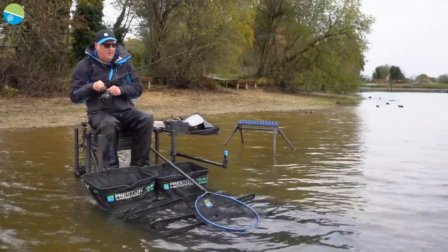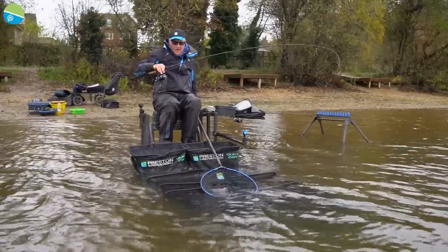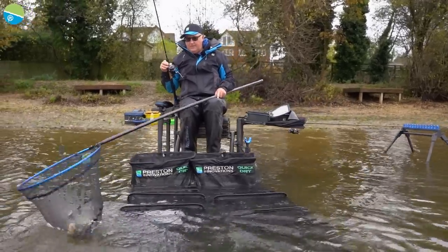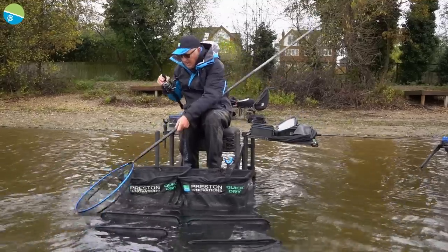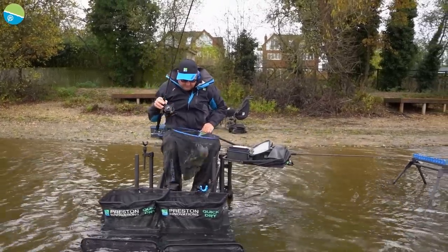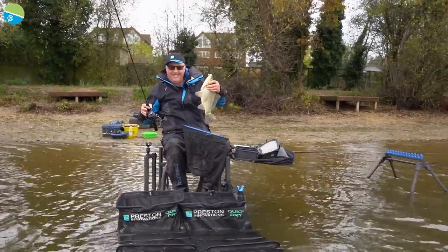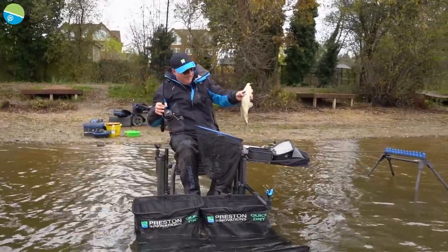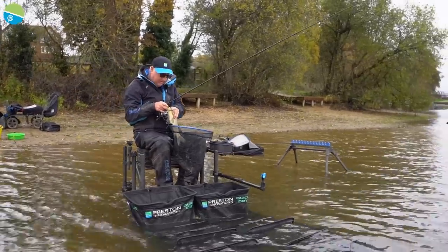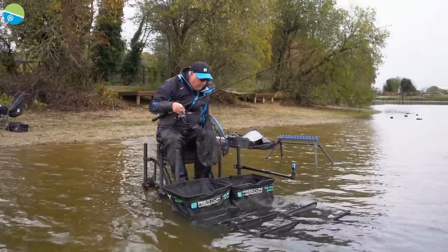There we go — slightly better one. Yeah, he's a beauty this one, absolute beauty. He's going mad in the net but he's still trying to beat me up. Take the hook out, there we go, pop him in the net.